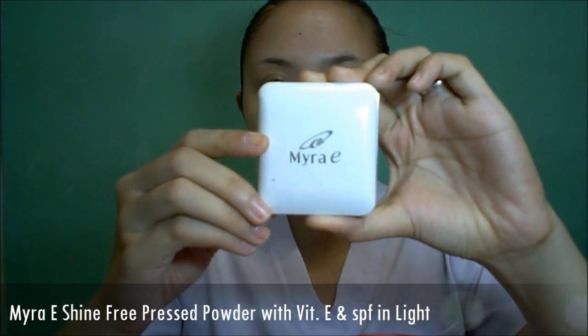Cover up any redness around the nose and pigmentation around the lips. Set everything with your pressed powder — apply using a padding motion and don't forget to include your neck.